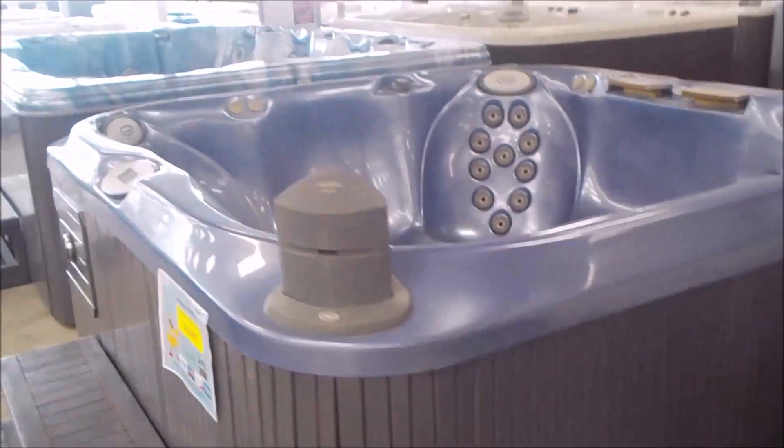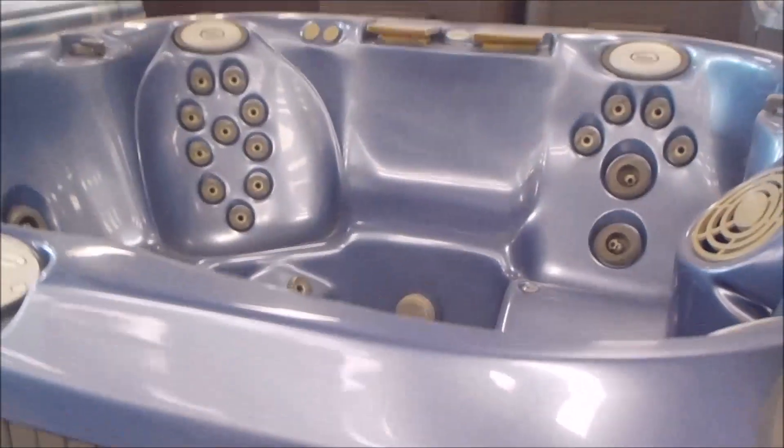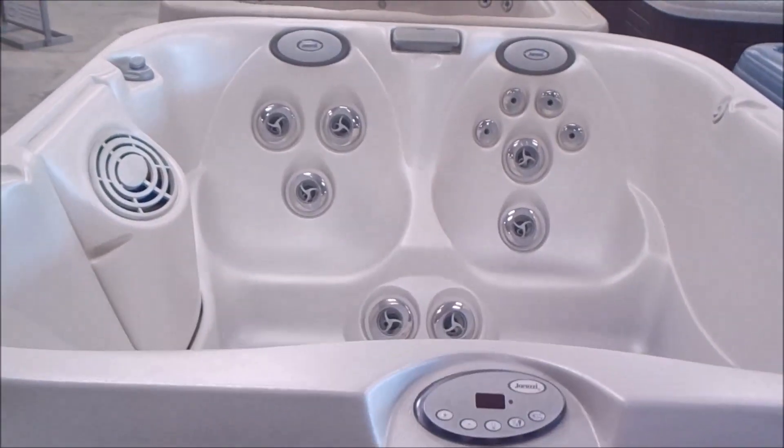There's more refurbished spas — Jacuzzi, Hot Spring Spa. There's a Jacuzzi Spa for under $5,000 with dual waterfalls, stereo, pop-up speakers. There's a Jacuzzi J325 for just $3,300 to $3,400 — it plugs into 110V.